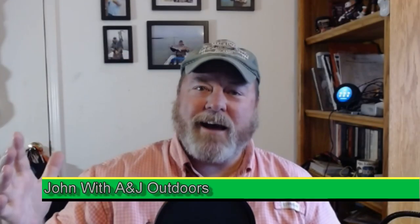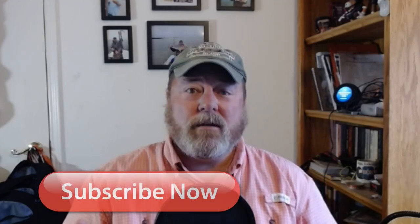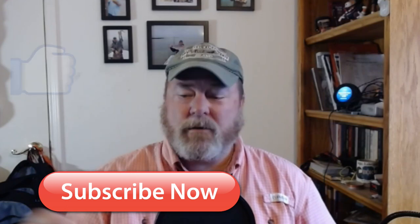Hey folks, John with A&J Outdoors. I'm back at home right now, but this video is Florida Keys. We're fishing. We're staying with Leonard and Bonnie — thank you guys for having us stay there with you for a week. Fishing off the back, they're right on the canal. We're catching a bunch of different little fish and some really nice fish. Stick around, let's go fishing.